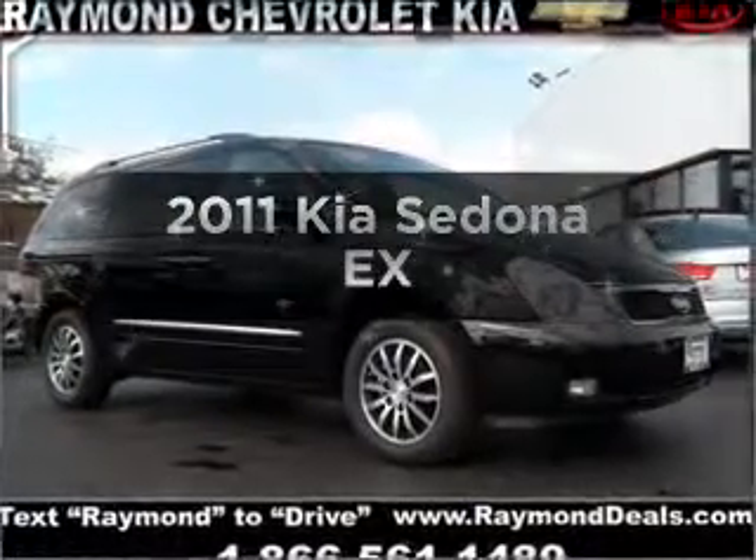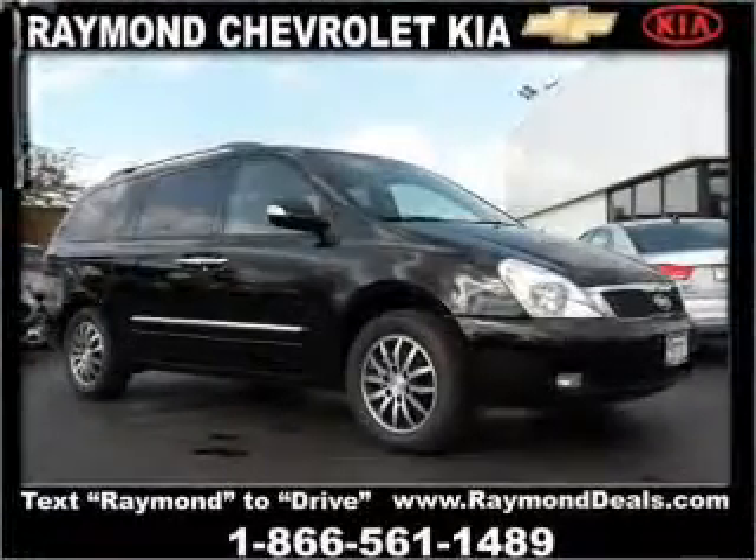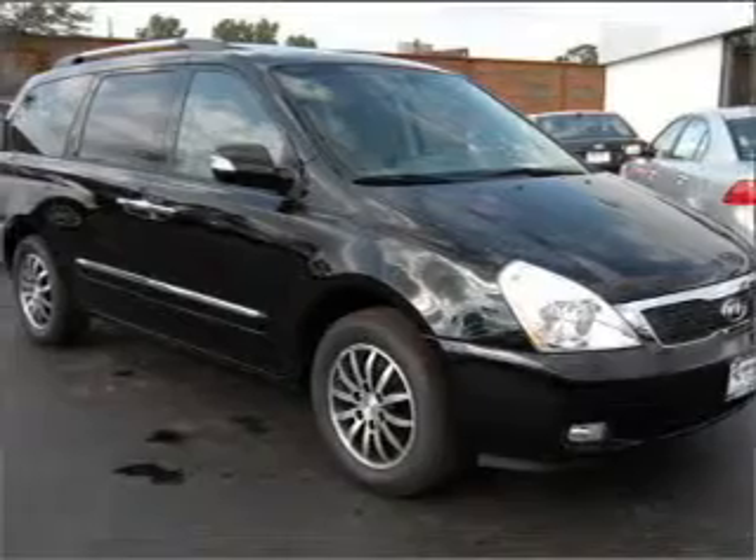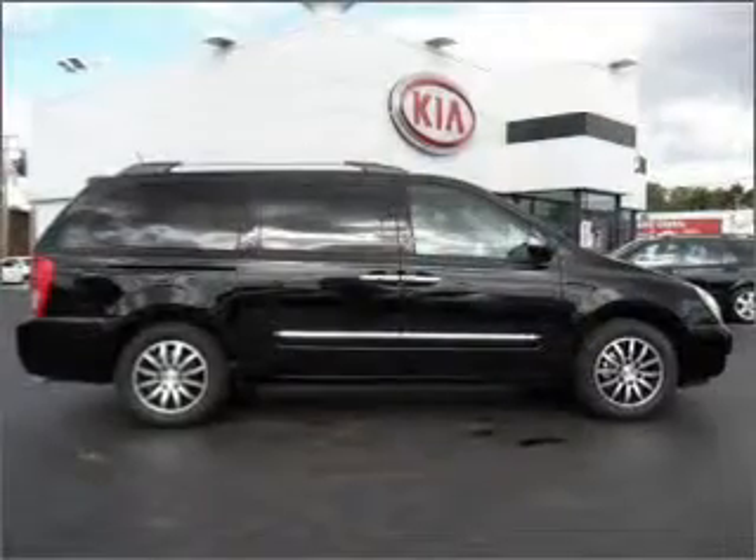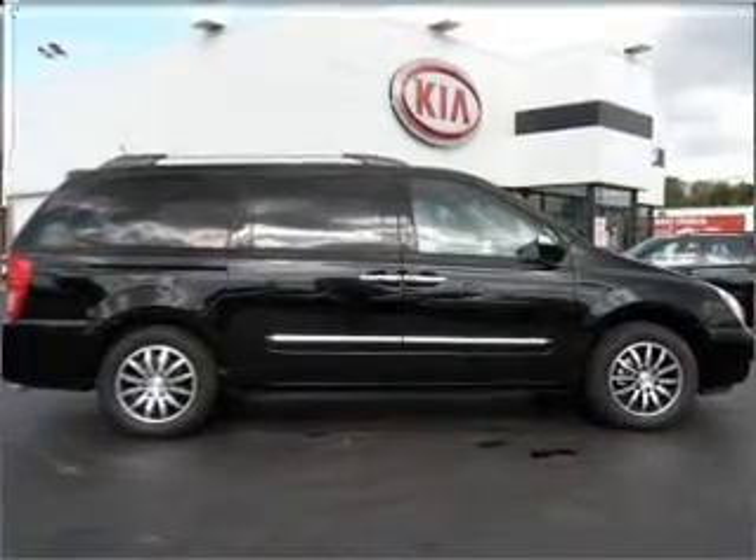Introducing the 2011 Kia Sedona. Find everything you want in a ride under one roof with this vehicle, featuring an efficient four-cylinder engine connected to a smooth-shifting automatic transmission.